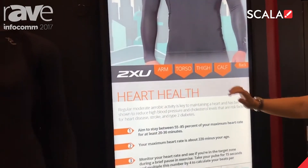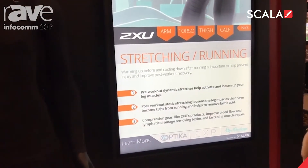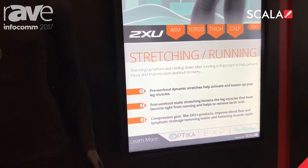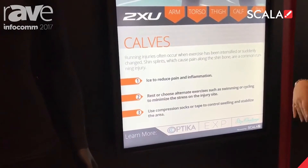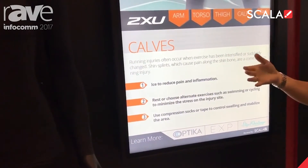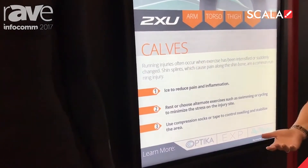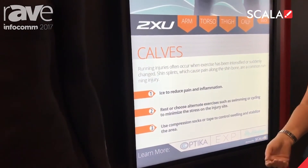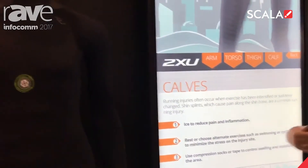You can interact with the content on the screen to learn about heart health, stretching tips, and general information related to the parts of the body that you're interacting with. This same type of solution can be utilized in a retail environment to provide information on fabric or product reviews.